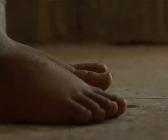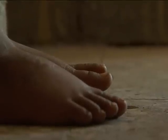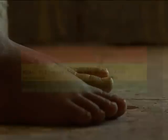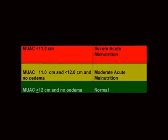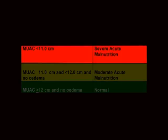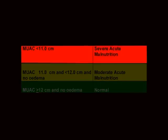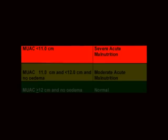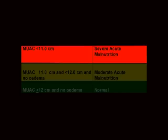Pitting edema of both feet should be present in case of nutritional edema, which is a sign of severe acute malnutrition. The mid-upper arm circumference measurement of Almaz is 10.4 cm and she does not have pitting edema of both feet. Almaz has severe acute malnutrition because her MUAC measurement is less than 11 cm.